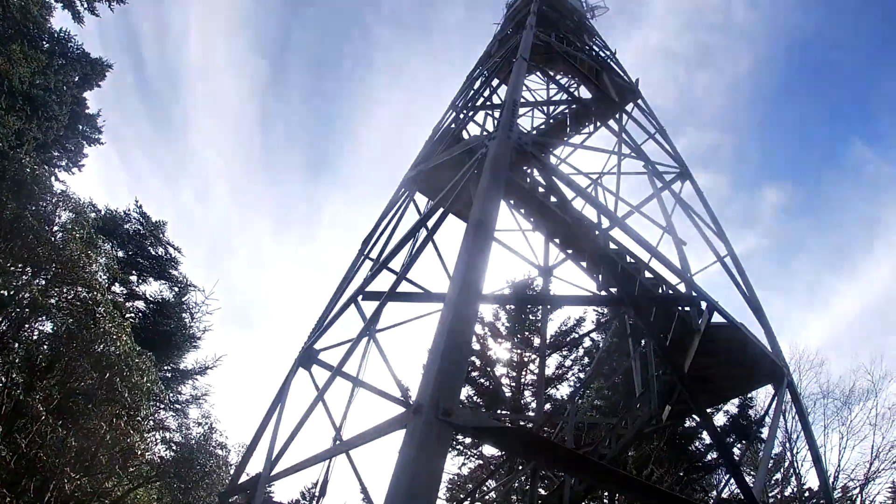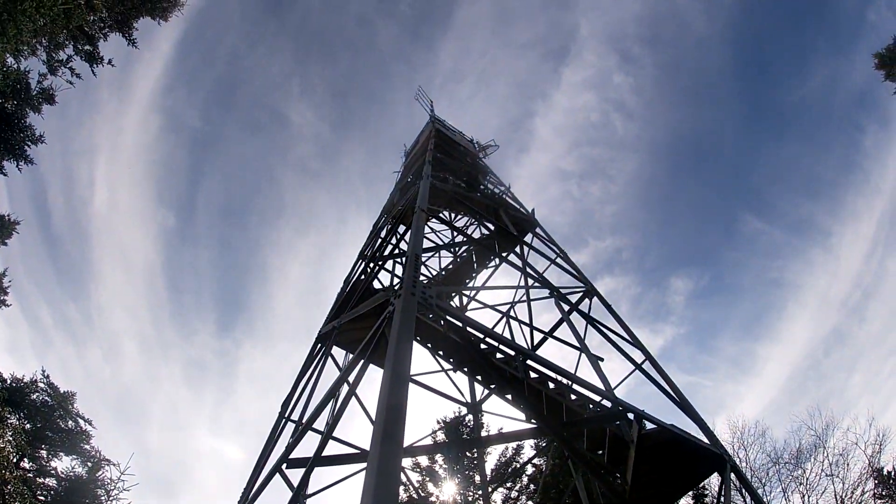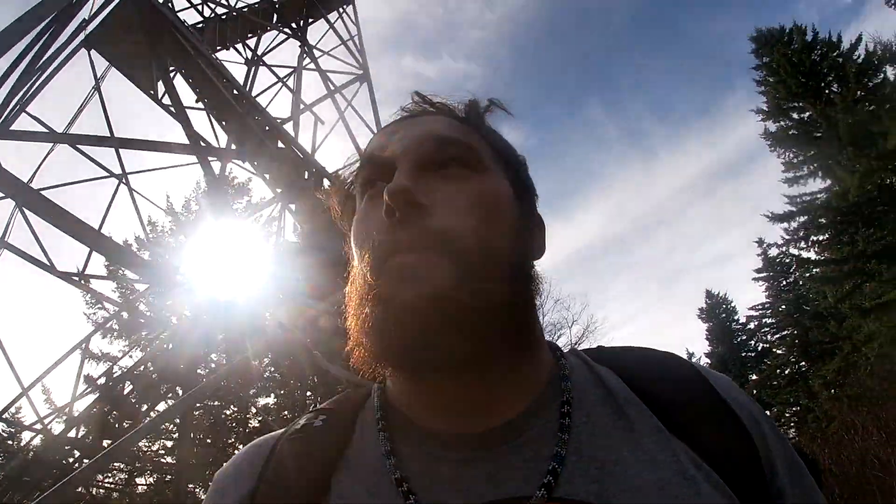Just arrived at Mount Sterling, on top of the trail. We're gonna climb up the fire tower once the individual has come down. The hike wasn't too bad — it got pretty steep towards the end of the trail, but going back down would be pretty easy. It's pretty clear at the moment so the view should look pretty good.